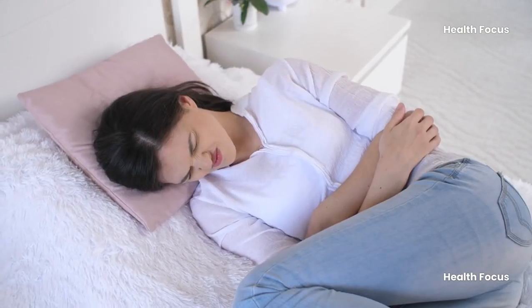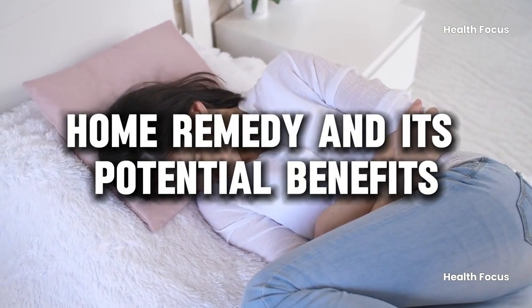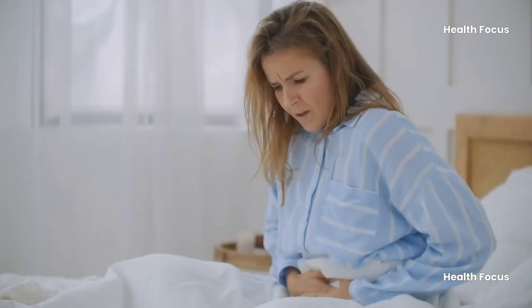Understanding the symptoms and causes of constipation can help determine the best course of action and preventive measures. This video will provide a brief overview of the fastest home remedy and its potential benefits, so make sure to keep watching.